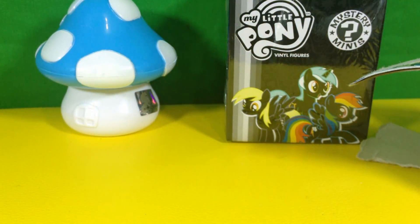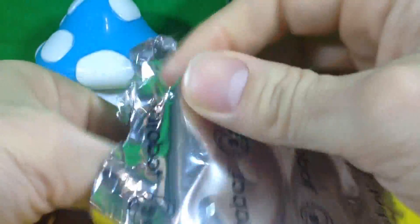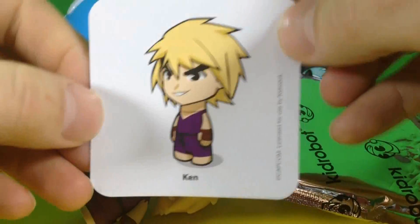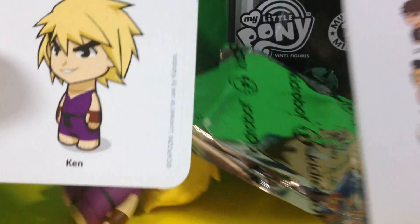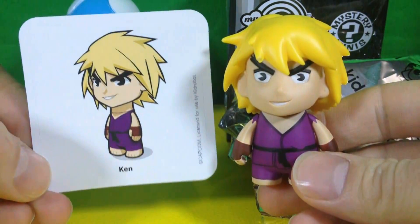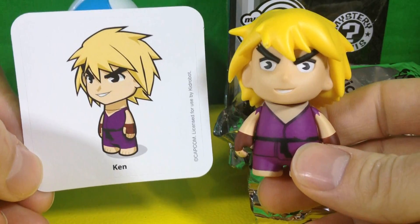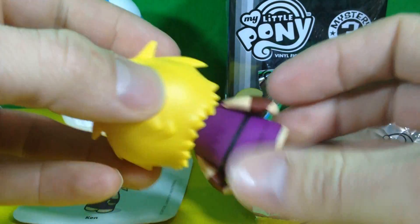Here we go. Some really nice packaging here. And who have I got? It is Ken — of course it's Ken. Where is Ken? I'm here. He's super common, but he's also my favorite guy and he's in a spiffy purple gi, or karate outfit, with his little black belt. This is really great. He's going right on my shelf next to my computer.